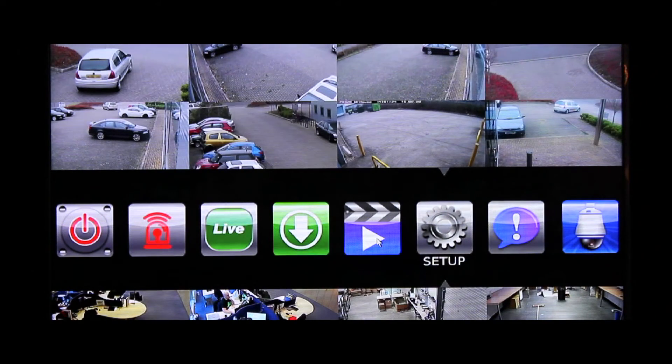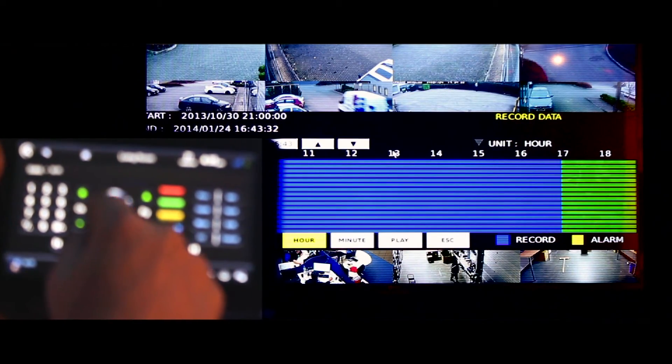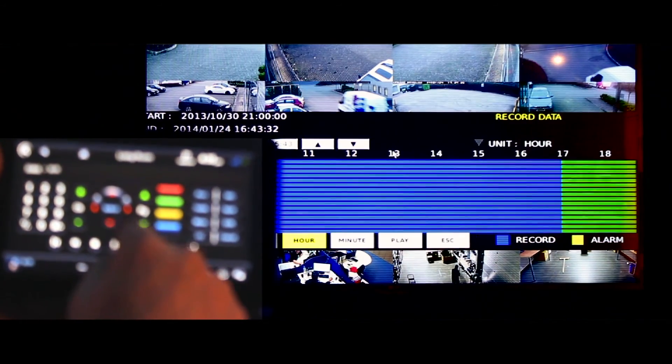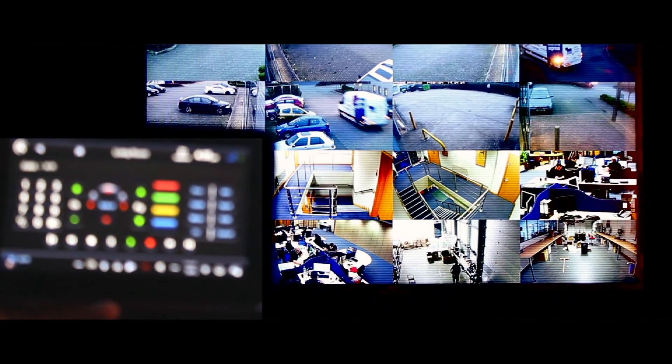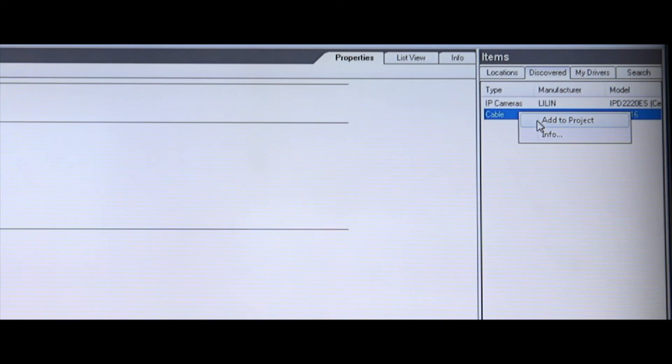You can now control your Leland NVR with the RS250 remote or the various Control 4 touchpads. Utilizing SDDP, Composer automatically discovers the NVR and downloads the relevant drivers.